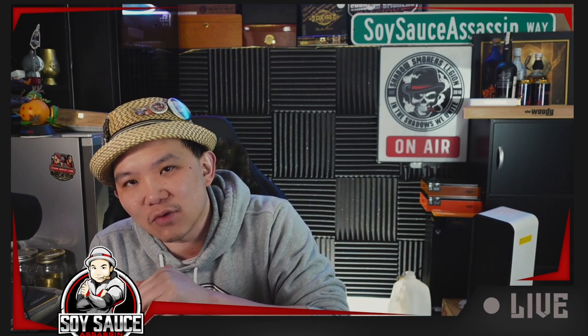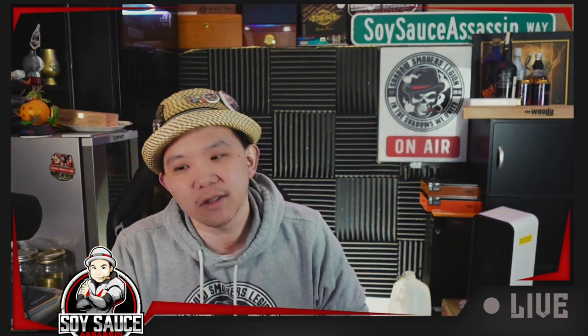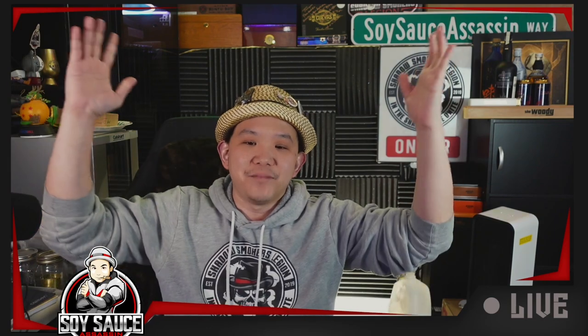Make sure to like, subscribe, share, and comment. Join our membership if you want more content, and if not I'll see you guys in the next one. Bye guys!